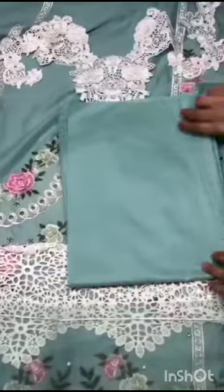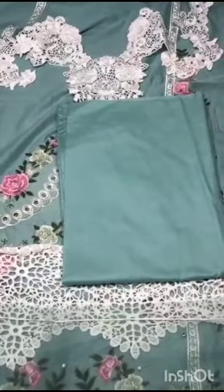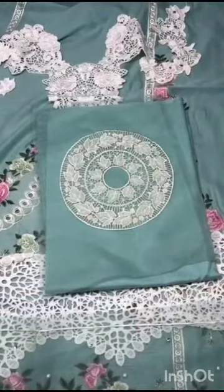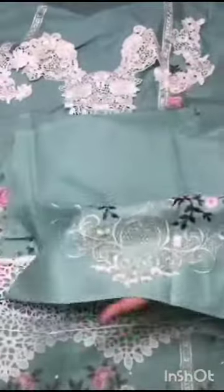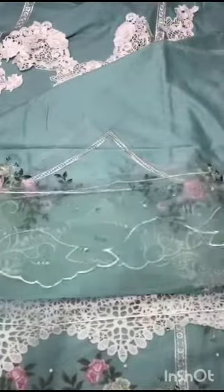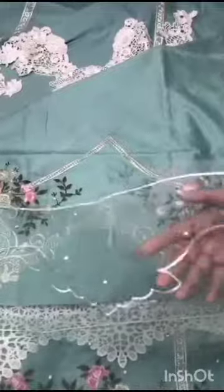Lawn ki plain matching dyed bag hai. Or genza ki upar is ki bag ka motive hai. Or genza ki upar is ki sleeves ka border hai, hand embellished with embroidery.